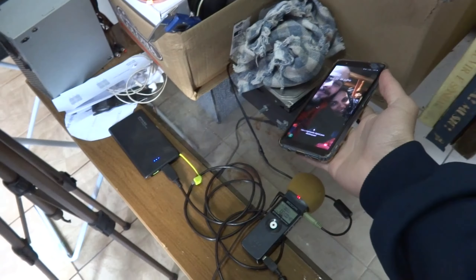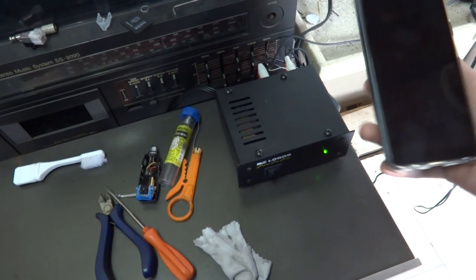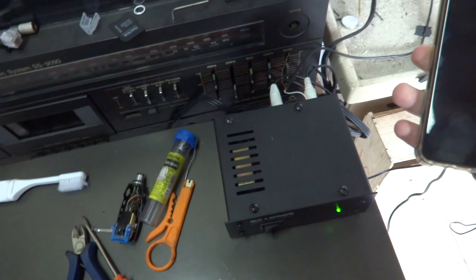Let me see if I can trigger this. I've got the recorder running, this is the preamp — I bet you can hear the little glitches.